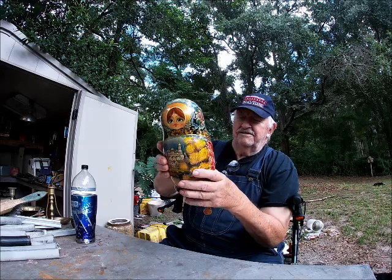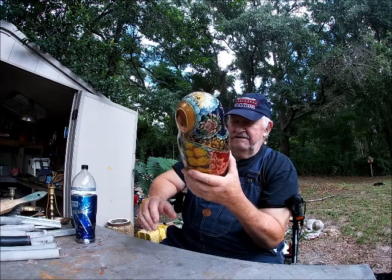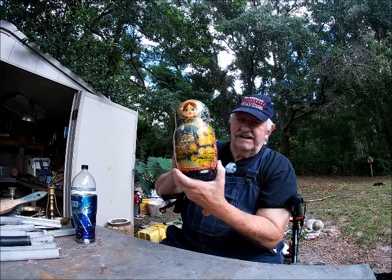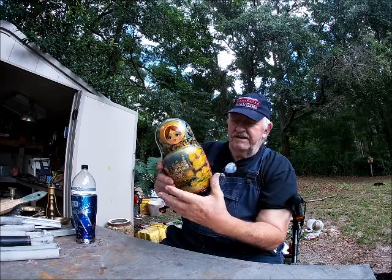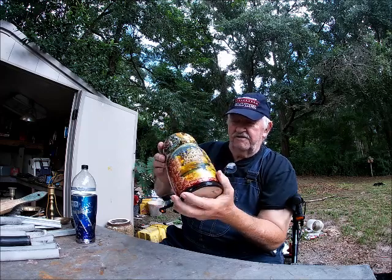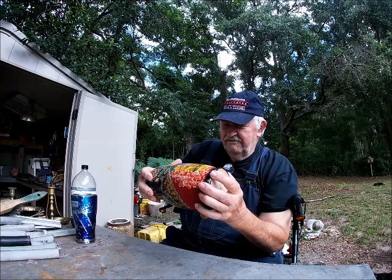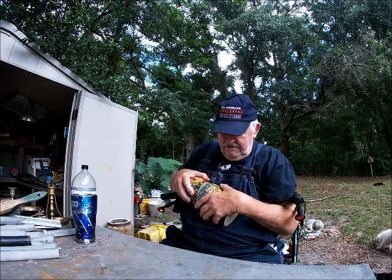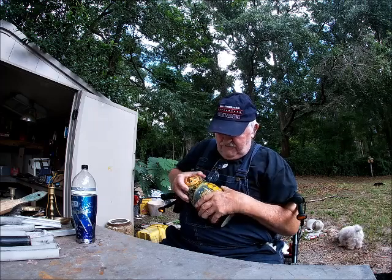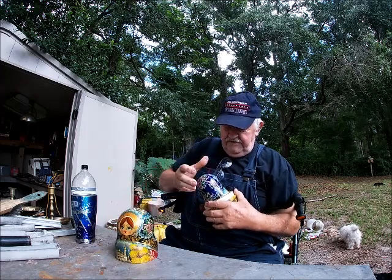I watched a video on these things being made. There are eight more dolls like this inside this one. When I first picked it up, I just thought it was a piece of wood or like a gourd or something — and then it rattled. I recalled seeing one of these one time before. The biggest one is a little bit difficult to take apart.